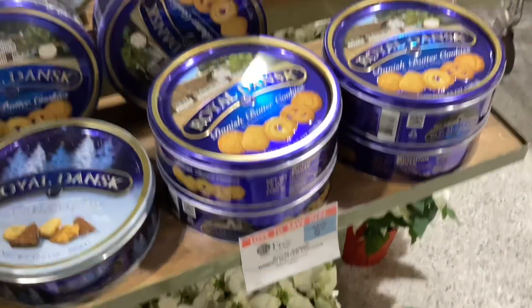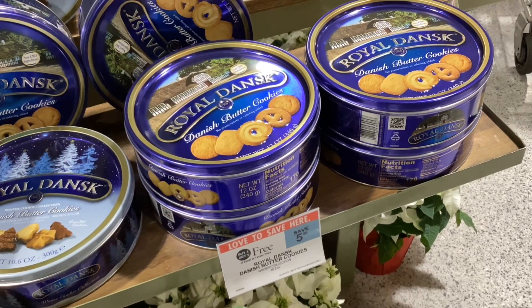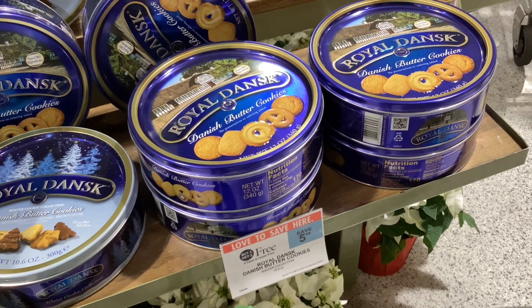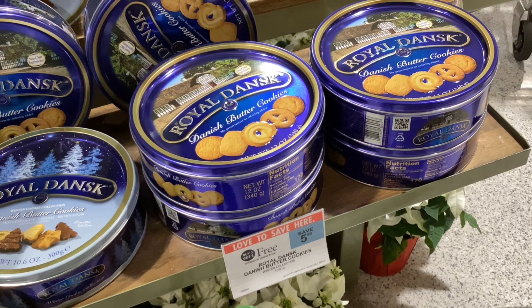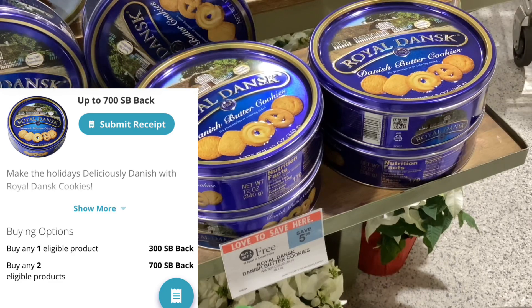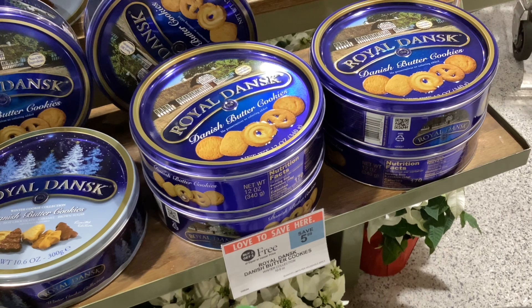The first deal I wanted to show you guys is one of my favorites. It's on these Danish butter cookies in the blue tins. I found these in the very front of my store when I first walked in the doors. They're buy one get one free at $5.99, and over on Swagbucks, when you submit your receipt for buying two, you'll get back $7, making them completely free and a dollar moneymaker.